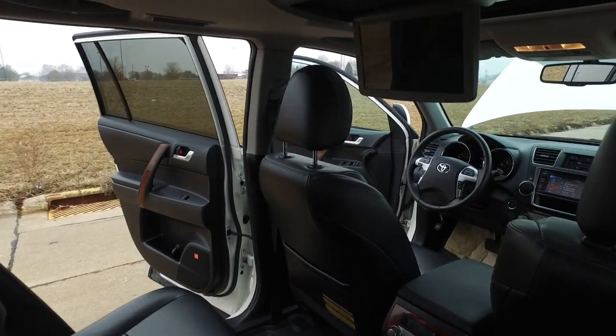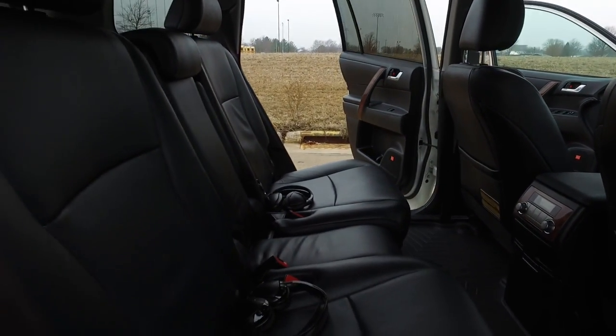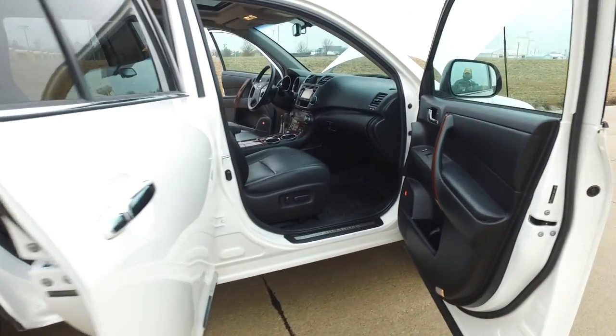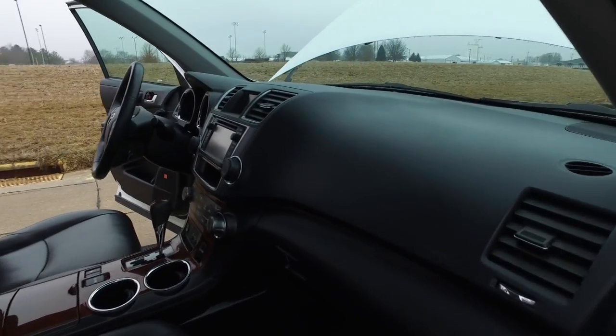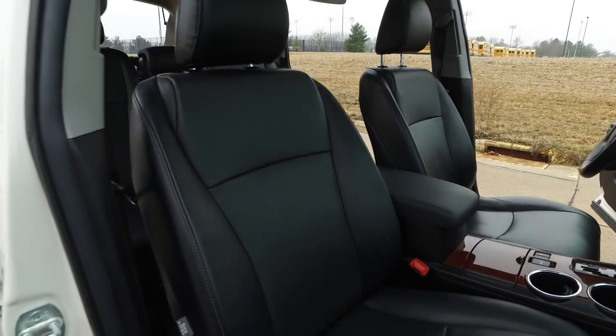You can also see up top here we've got a rear DVD entertainment system. Got the headphones there sitting on the seat ready to go for you. Passenger side equally as nice up front here — super clean up front.